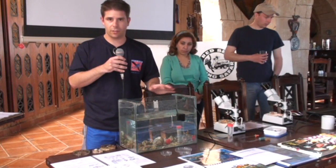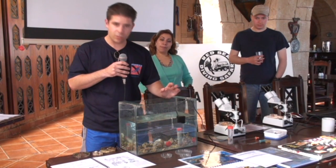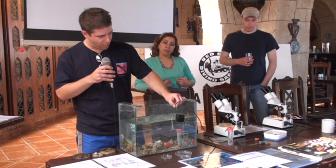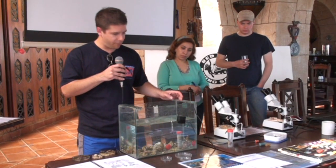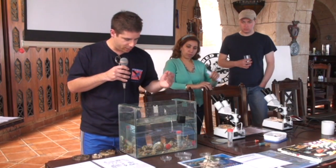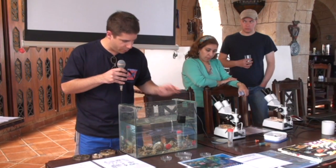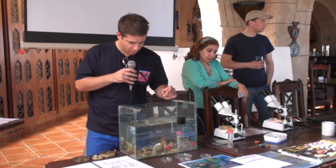We selected those samples at our dives today and also last day. This pump here provides oxygen so everything remains alive, and we will release it back to the sea. We never break any corals. We selected only some broken fragments we found lying on the reef rock and on the sand.